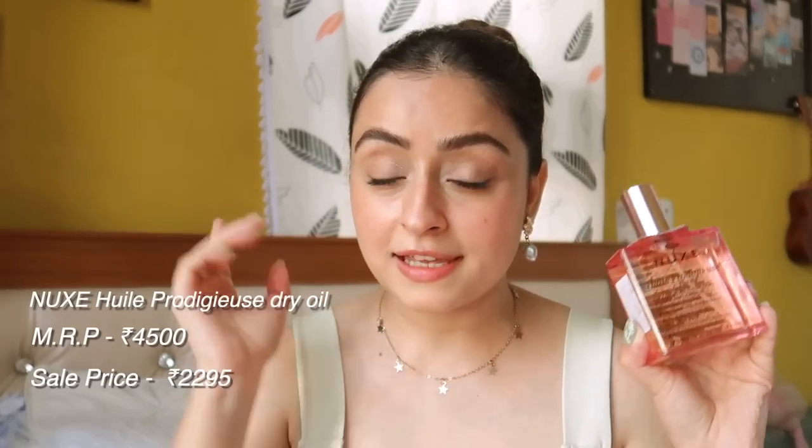Now coming to my most luxury purchase in this haul — when I saw the price drop I was like, add to cart immediately. It's the Nuxe Huile Prodigieuse, a body, face, and hair oil worth 4500 rupees, and I got it for almost 2300, which is almost a 50% price drop. The story behind why I was so obsessed with it is that I saw a YouTube video saying this oil is something French people use all the time — it's their staple, and that's why their hair is so fine, their skin is glowing, and they smell amazing.